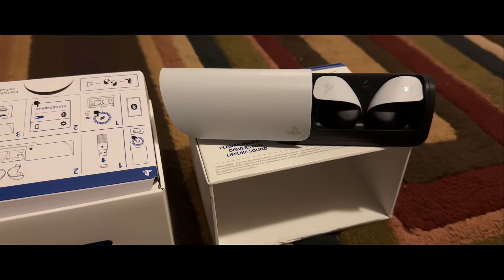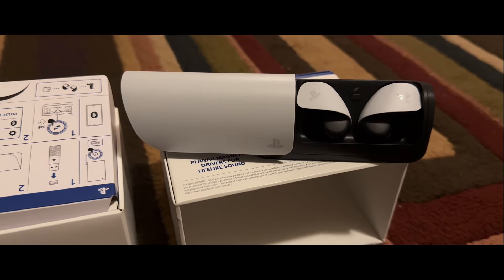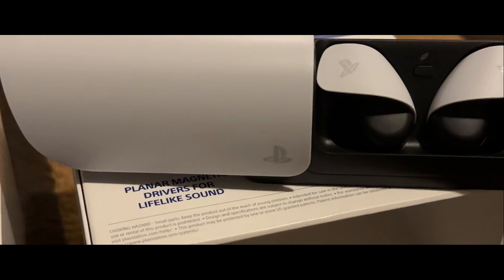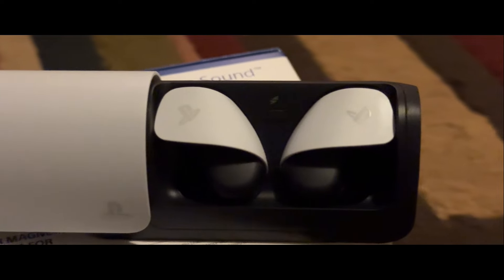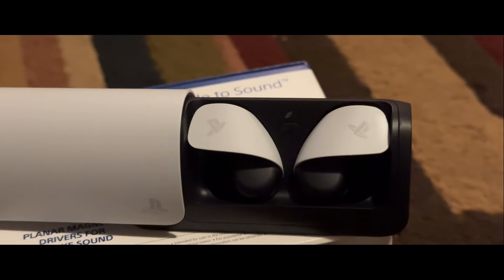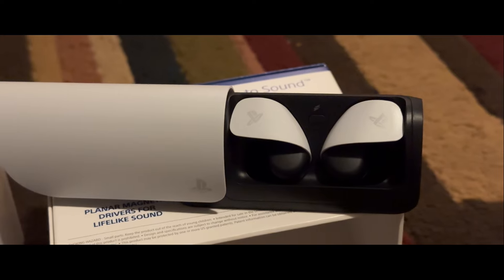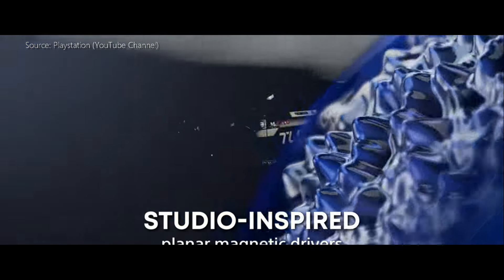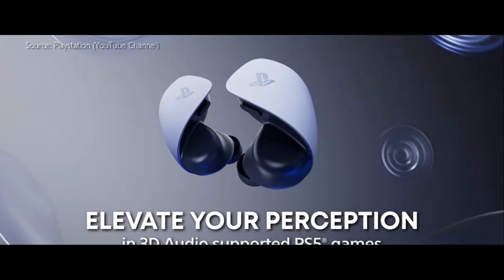The major deal breaker was the disconnects — yes, they are real, and it is the number one reason why I am recommending that you do not buy these. During a one-hour play session I got up to four disconnects where both earbuds displayed a disconnect message on the PlayStation 5 and then immediately reconnected — very, very annoying. It breaks the flow of gaming. There is chatter online about using a USB adapter workaround, but I'm paying two hundred dollars for these and I want this stuff to just work. This was a major factor in me returning them.